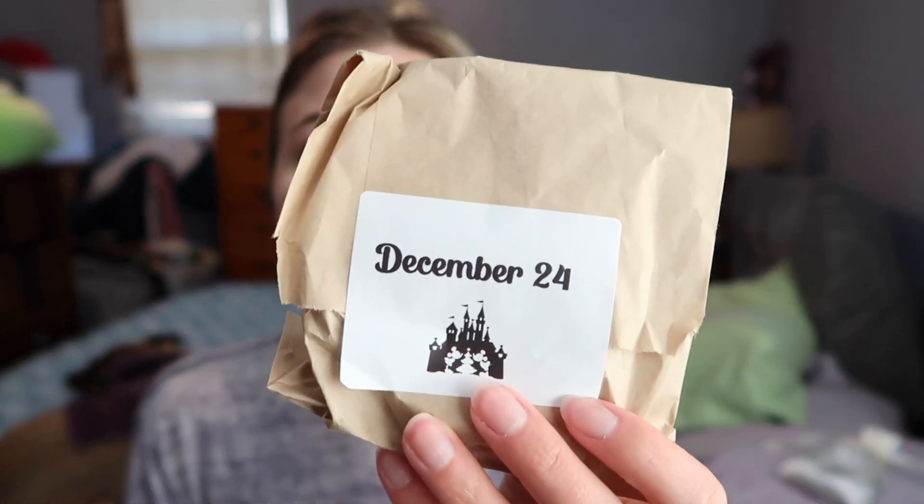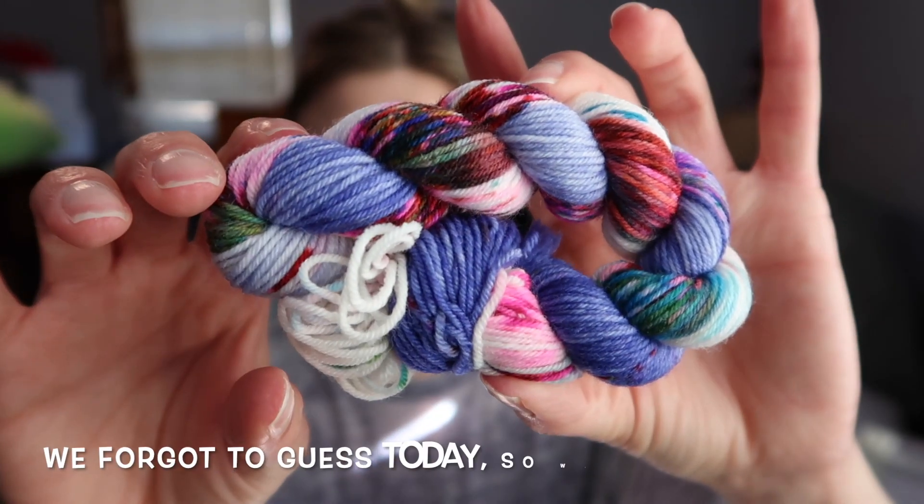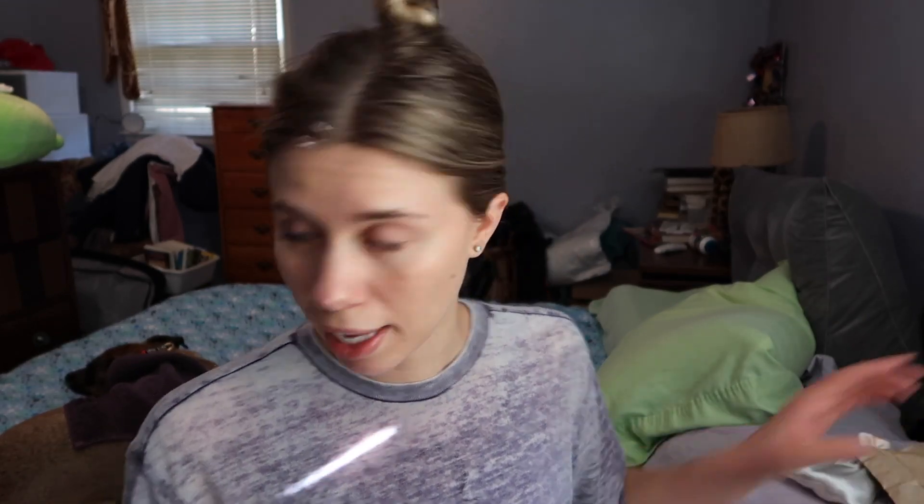Kent, you're gonna want to look away because I'm gonna show the color for the Fangirl Fibers today. Checking — and there is a card in here and it's staying in there. Oh, that's fun, love that! Okay, it's hidden now. Kent, we'll do our guessing game later on.